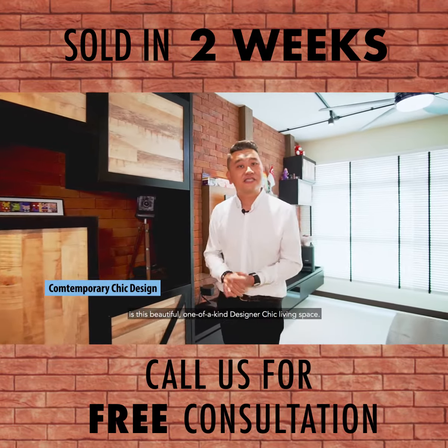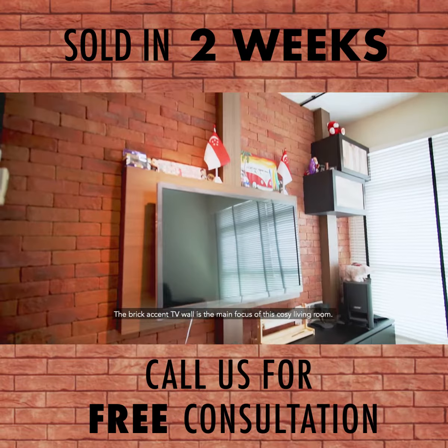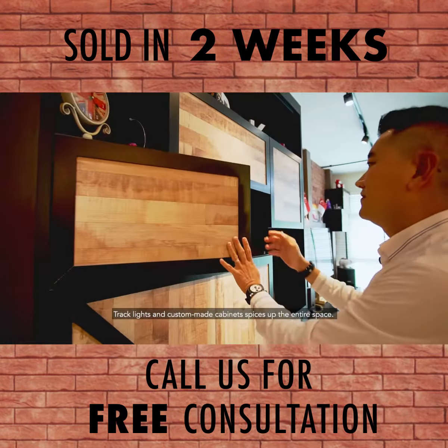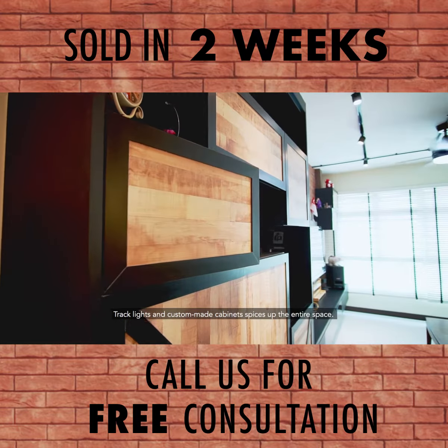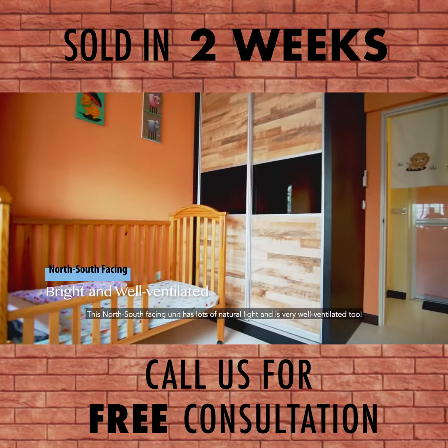This one-of-a-kind designer-chic living space features a brick accent TV wall as the main focus of this cozy living room. Track lights and custom-made cabinets spice up the entire space. This north-south facing unit has lots of natural light and is very well ventilated too.